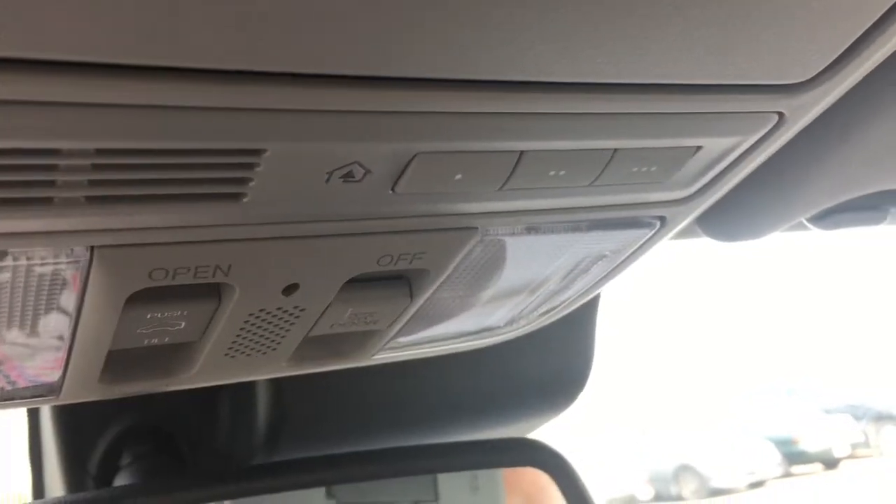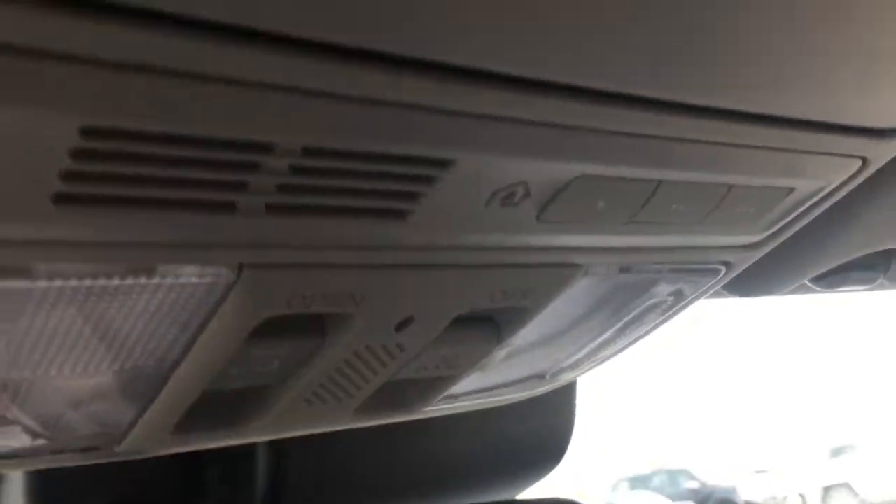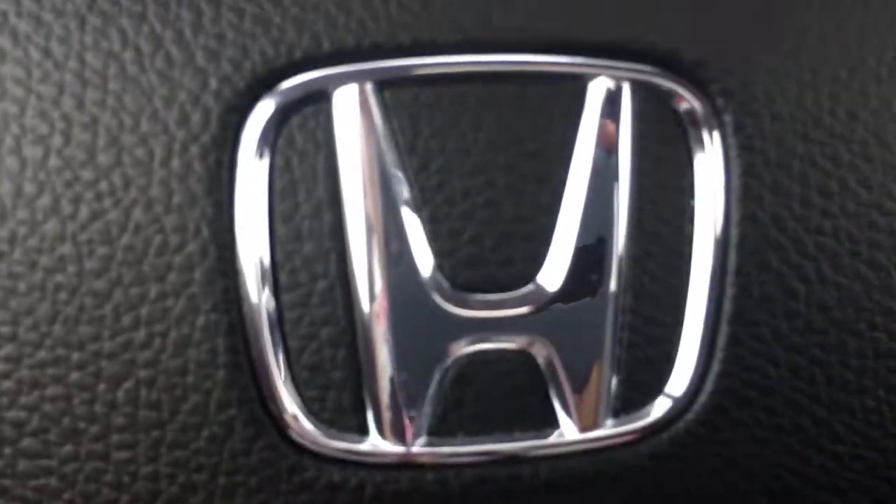Looking up top we have a sunglasses holder slash conversation mirror, and the HomeLink remote system allowing you to connect your garage door opener, light security system, or any three compatible devices. We've also got controls for the power sunroof and illuminated vanity mirrors for driver and front passenger.